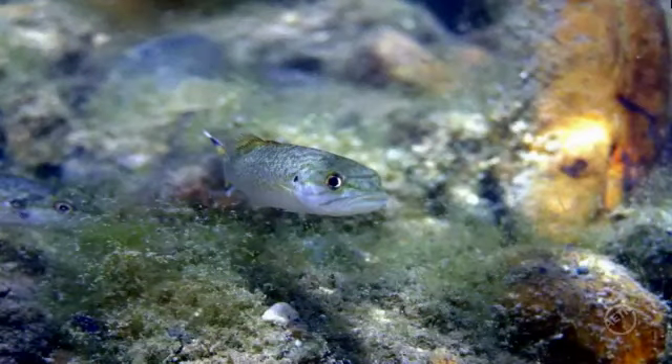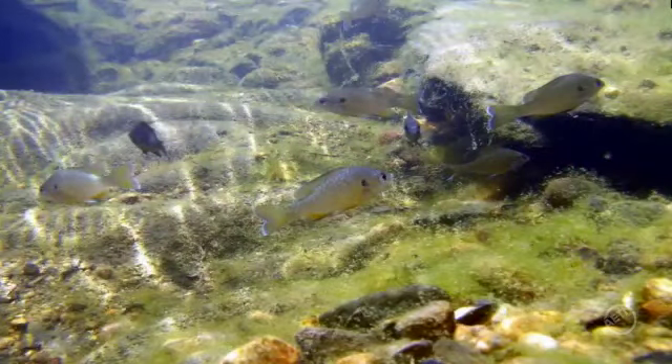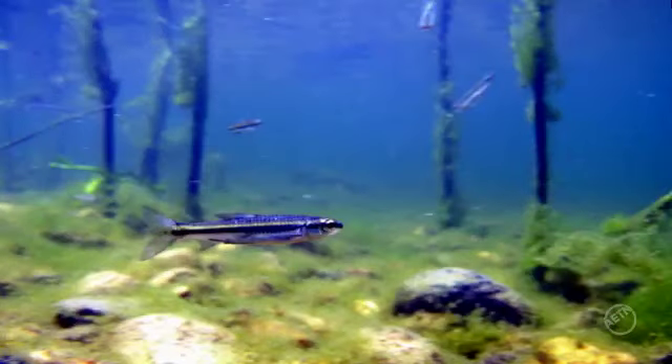It opens up a whole different world. I've seen a whole bunch of fish under there. I got to see them eat, and it was — I liked it.